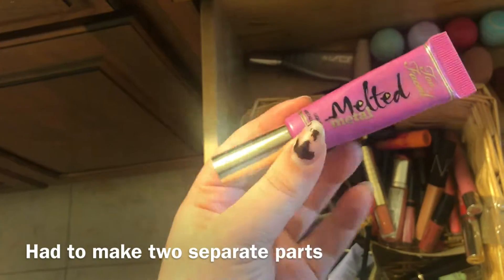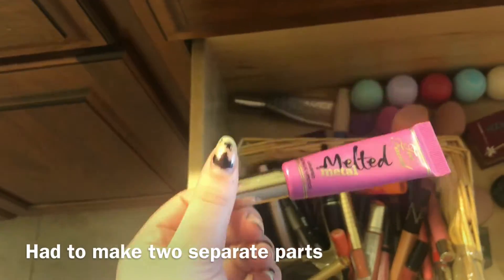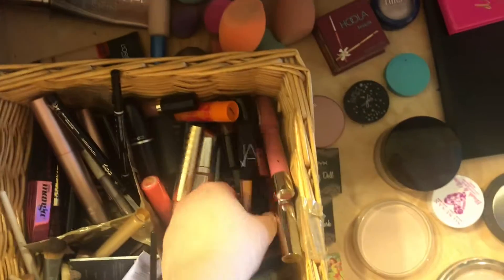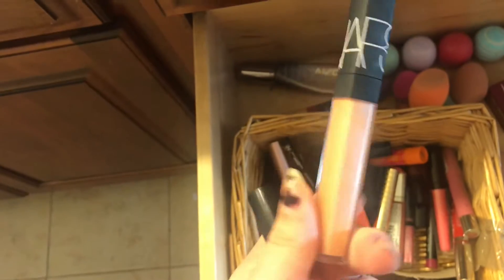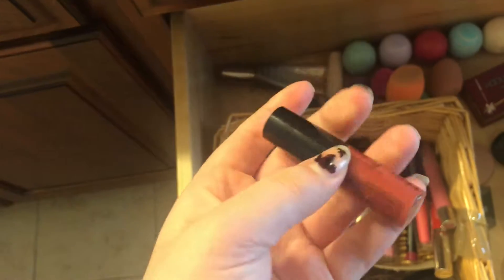I have a Too Faced Melted Metal lipstick in the shade Melted Vitalic Violet. I used to wear this all the time and I have not worn this in forever. I have a NARS lip gloss in Hot Sand which I wear during the summer because it's like a peachy, warm color that I never wear.